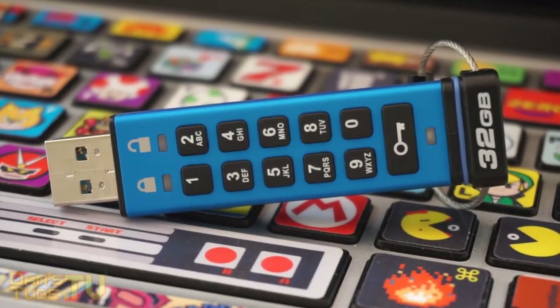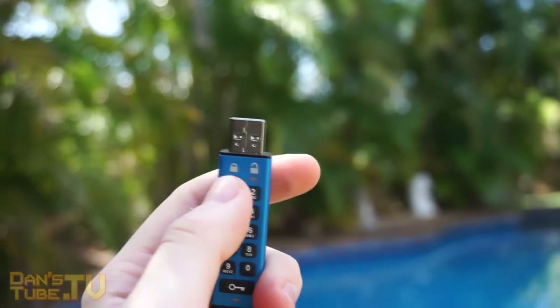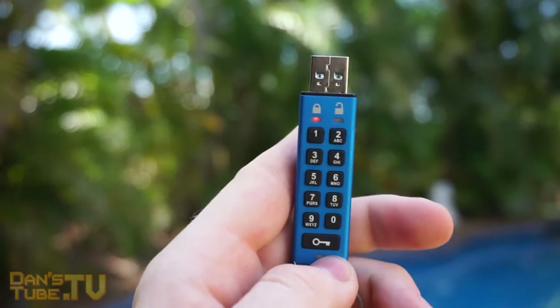These are extremely inflated prices, but that's purely because this is one of the most secure USBs you can pick up on the market right now. This drive has massive 256-bit hardware-based encryption, so it's not going to be cracked anytime soon.